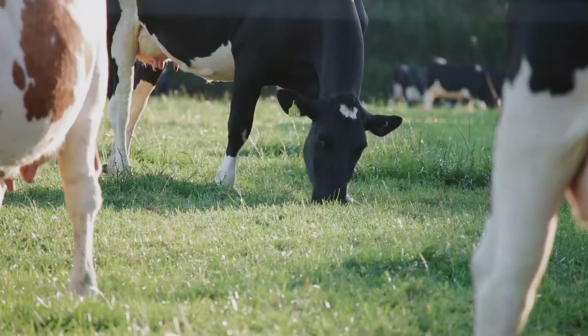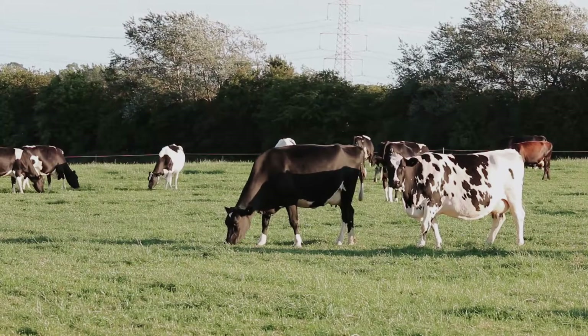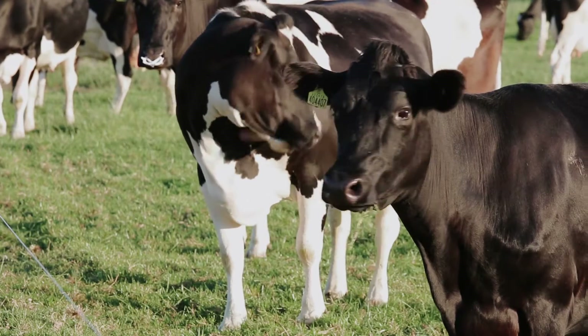This is an autumn block calving herd. We milk 400 cows and we also have a 1,500 acre arable enterprise. We supply Wednesday Ale Creamery, so we are aiming to maximise milk solid production and use as much forage as we possibly can.